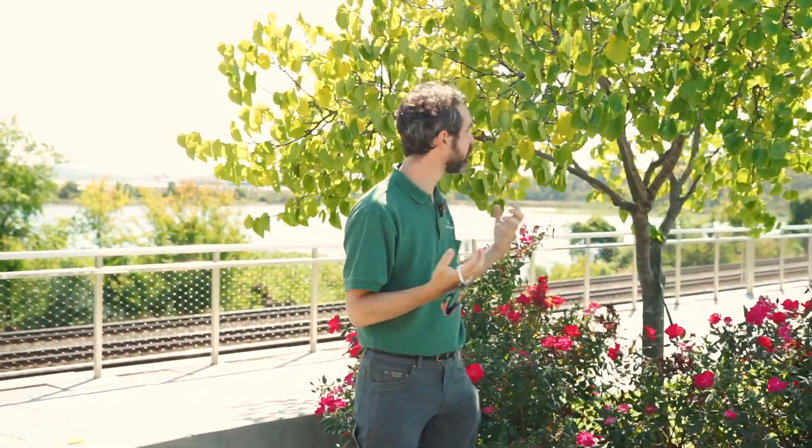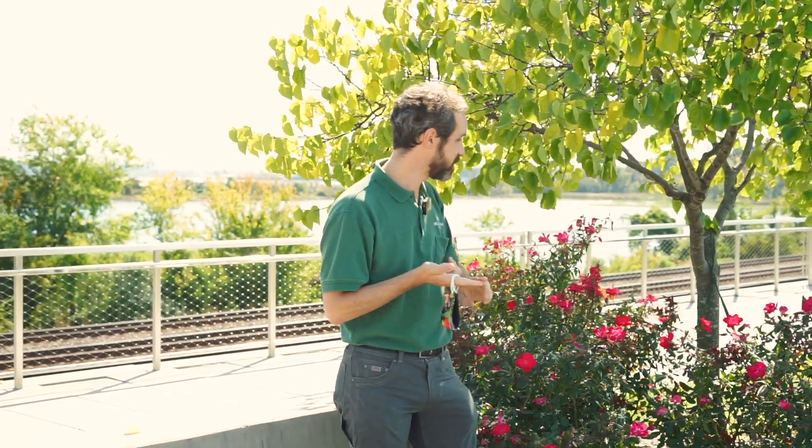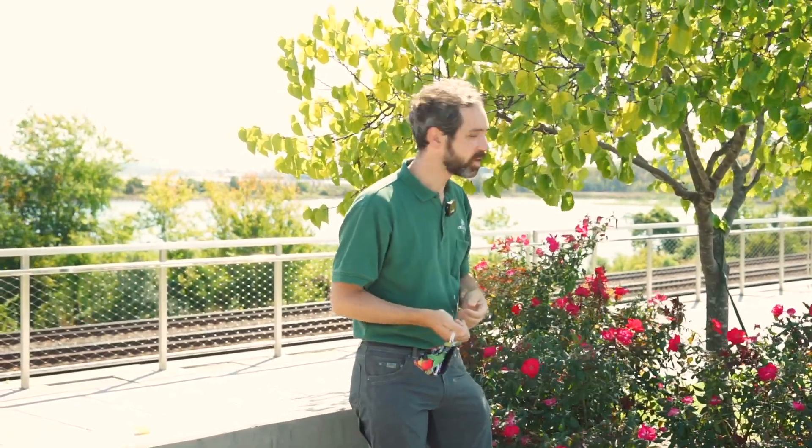Trees in urban environments deal with a lot of stressors. Here's a good example of a redbud on our promenade at Long Bridge Park. There is so much wind through here, and these trees constantly deal with wind and really exposed sun. These redbuds are hanging on well, but we started out with some Japanese cherries and unfortunately they just did not do very well here. So tree selection is really important in urban environments — you have to consider sun exposure, wind, dog impacts, and human impacts like runners compacting the soil.